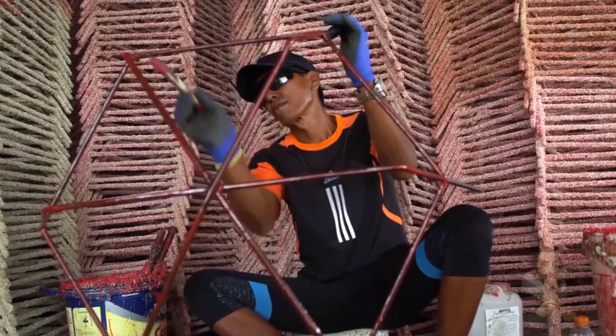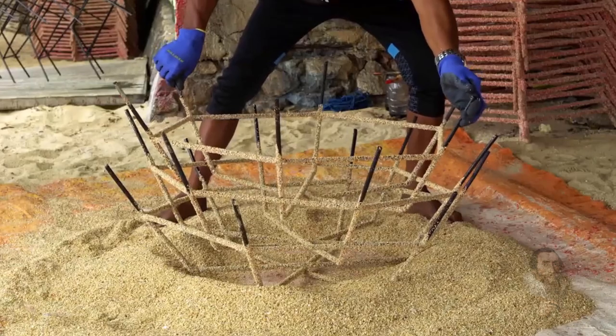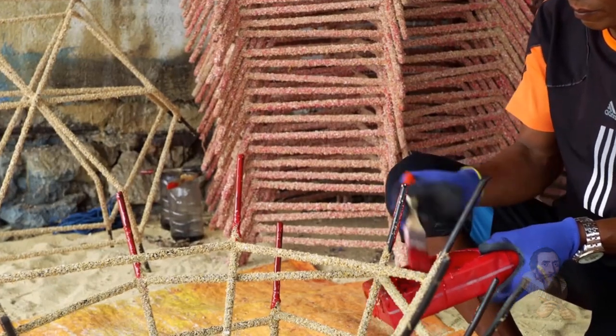Restoration on the Hope Reef began two years ago, and since then coral cover has increased from 5 to 55%. This means fish abundance has increased and we have seen the return of species such as sharks and turtles.